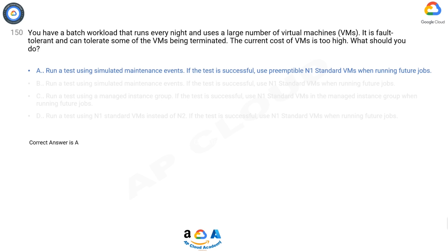Preemptible instances will always terminate after 24 hours. Preemptible instances are recommended only for fault-tolerant applications that can withstand instance preemptions. Make sure your application can handle preemptions before you decide to create a preemptible instance. To understand the risks and value of preemptible instances, read the preemptible instances documentation.